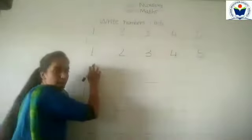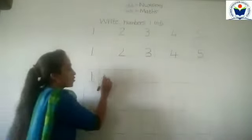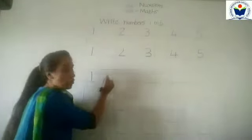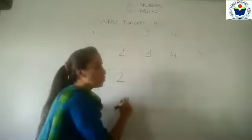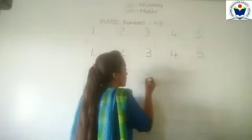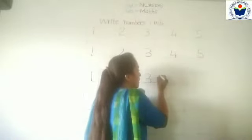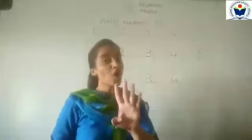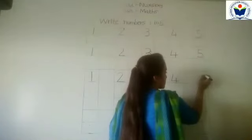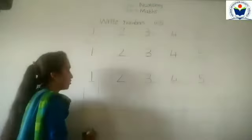Now, write here on the left — 1, 1 after 2, very good. Write here — half circle, sliding line, sleeping line — that's number 2. 2 after 3 — half circle, fix the half circle — that's number 3. Very good. 3 after 4 — sliding line, sleeping line, standing line — that's number 4. Very good. 4 after 5 — sleeping line, standing line, half circle — that's number 5. Very good.